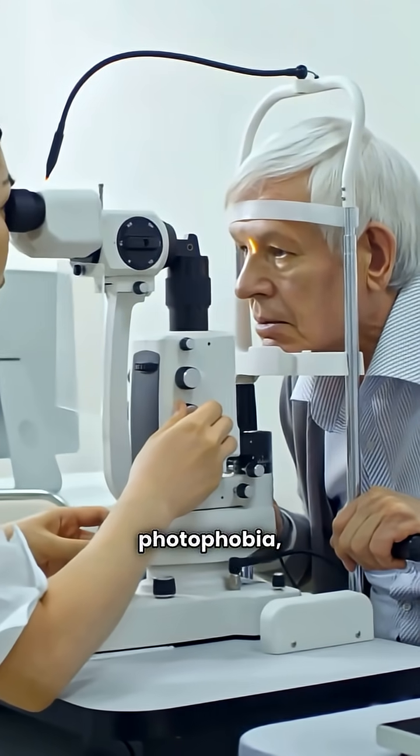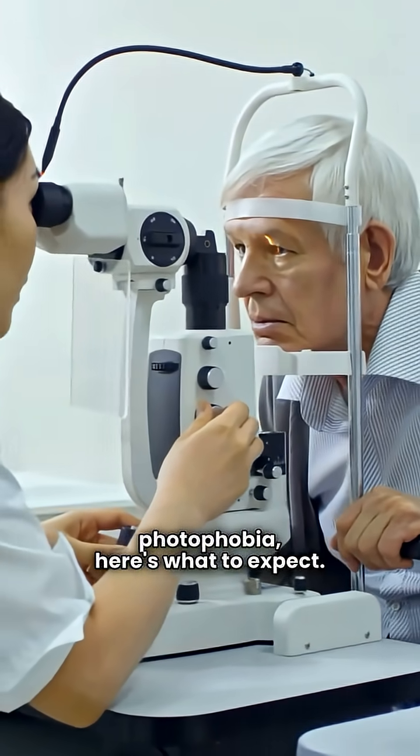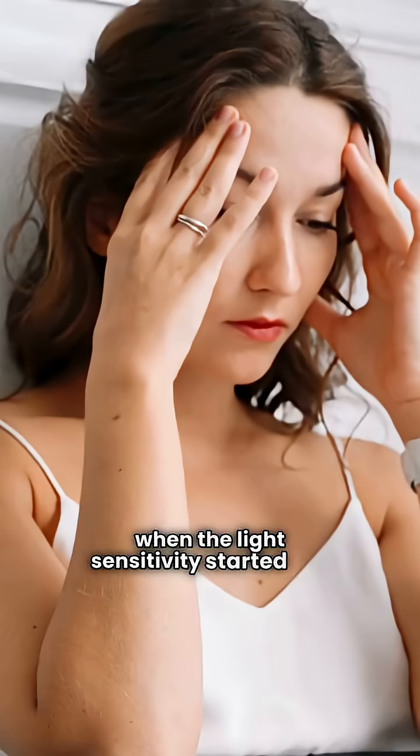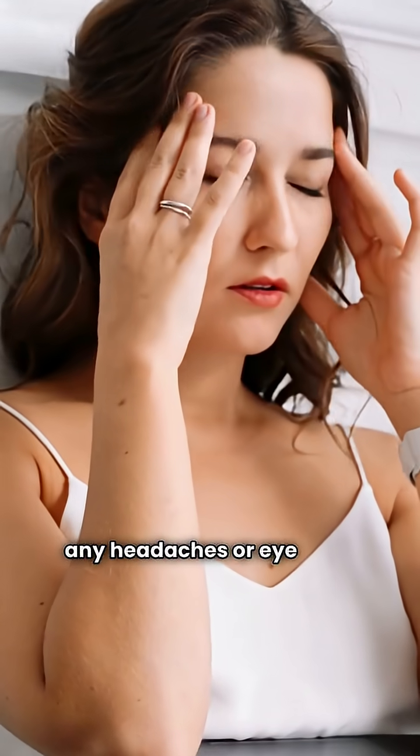When you get tested for photophobia, here's what to expect. First, your eye doctor will ask about when the light sensitivity started and any headaches or eye pain.